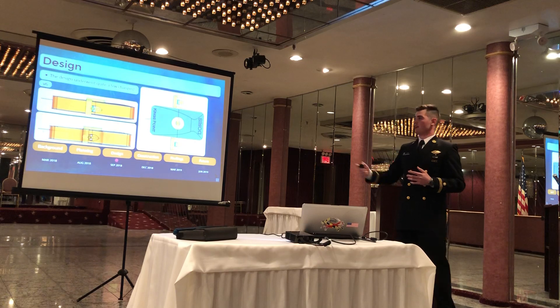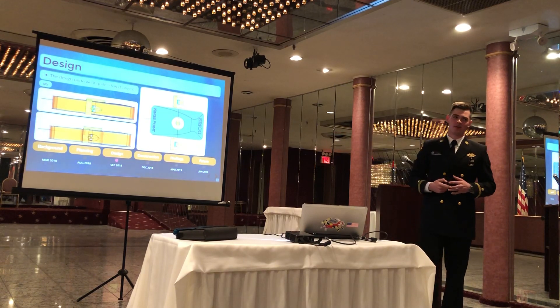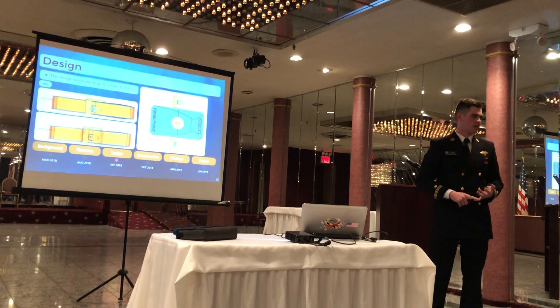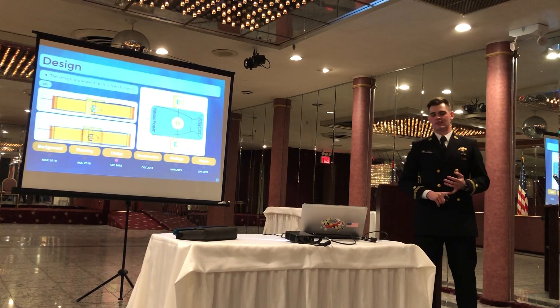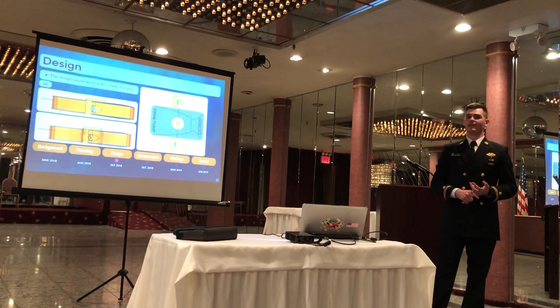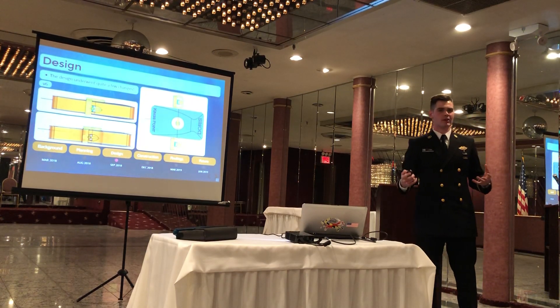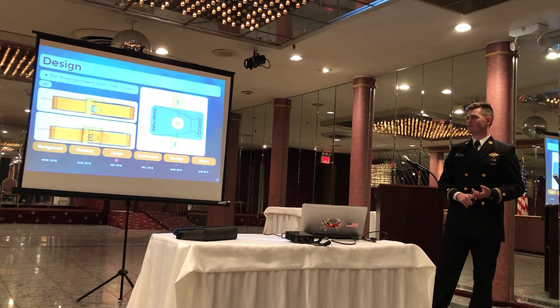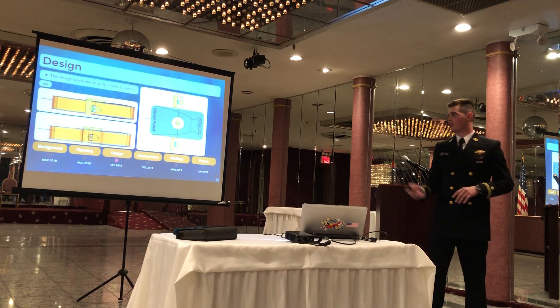I'll take this time to explain what DORIS means. I was struggling to come up with a name, and DORIS happens to be from Greek mythology the goddess related to the bounty of the sea. Since we're in the military and all about acronyms, it stands for Deep Operation Robotic Information System — though we're still working on the deep part.